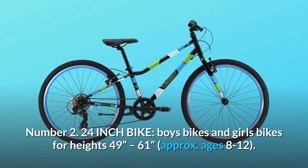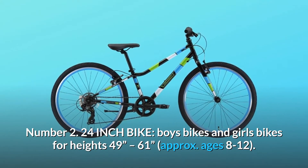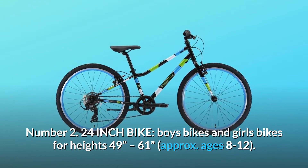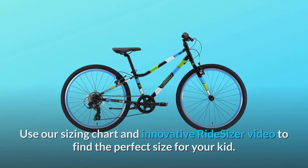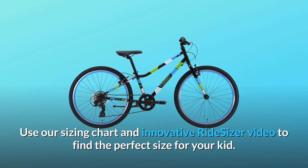Number 2: 24-inch bike. Boys' bikes and girls' bikes for heights 49 inches to 61 inches, approximately. Ages 8 to 12. Use our sizing chart and innovative ride-sizer video to find the perfect size for your kid.